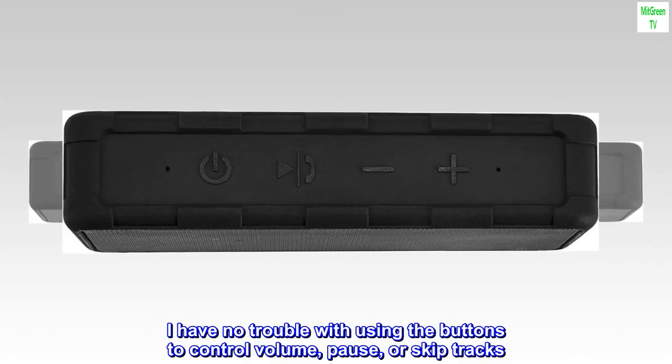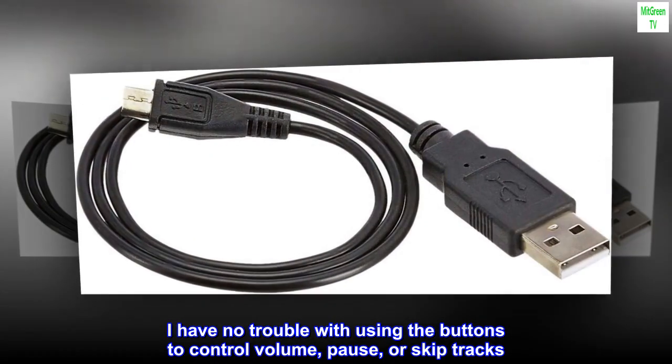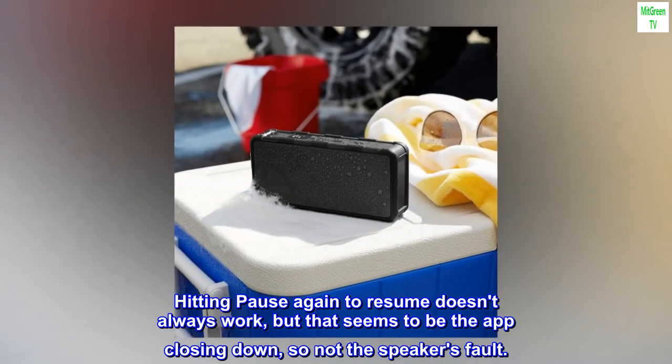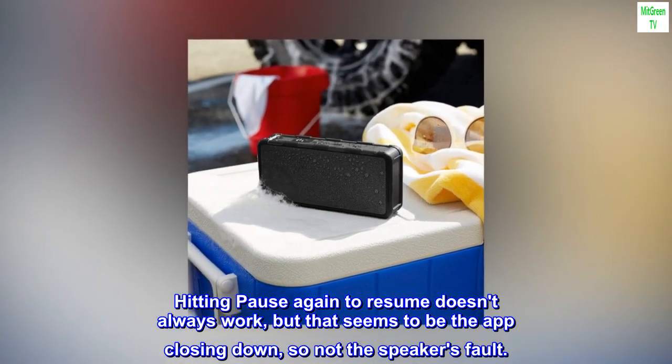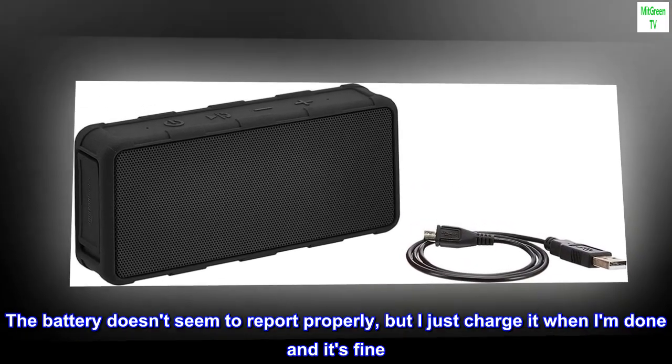I have no trouble with using the buttons to control volume, pause, or skip tracks. Hitting pause again to resume doesn't always work, but that seems to be the app closing down, so not the speaker's fault. The battery doesn't seem to report properly, but I just charge it when I am done and it's fine.